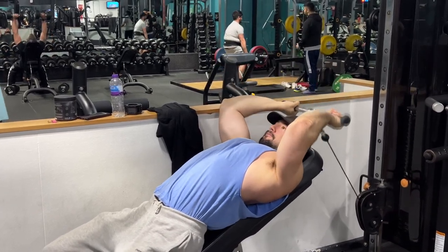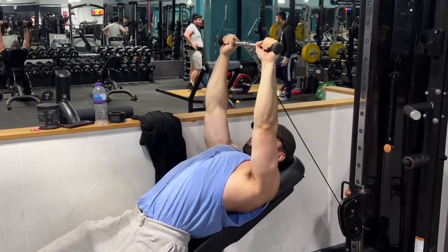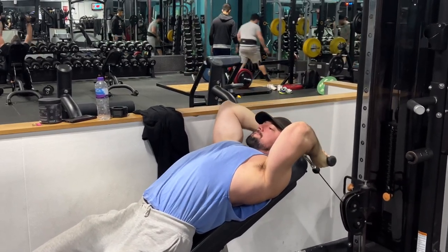As you can see, I did pin press, then into some incline chest machine press. I've recently started doing skull crushers like this — I saw it on Instagram. It's a great way of keeping constant tension onto the tricep, a really good movement.